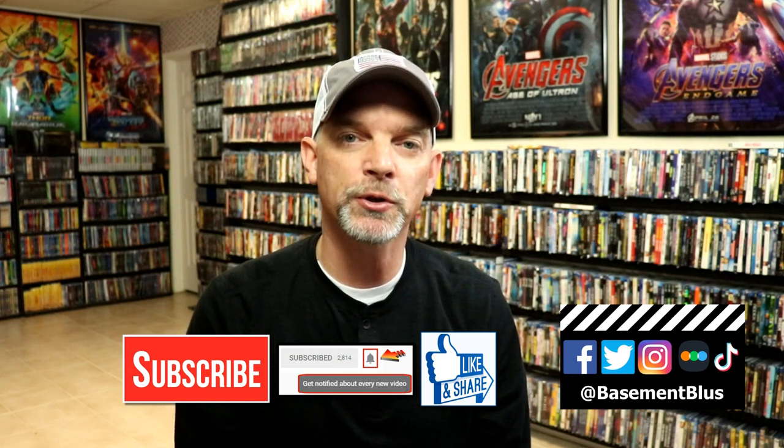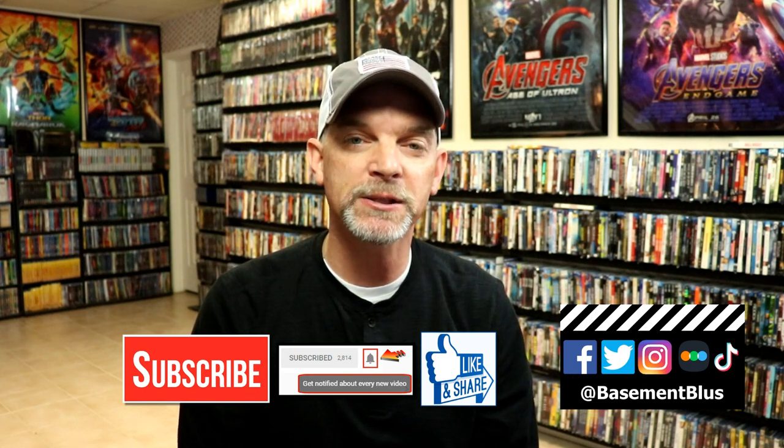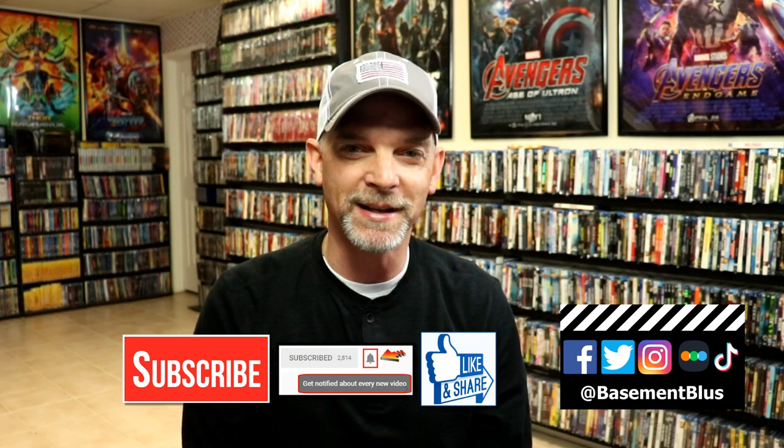If you haven't found me on social media, I'm on Facebook, Twitter, Instagram, and TikTok. If you'd like to find out what I've been watching, you can find me on Letterboxd — I have links below. Thanks for watching and we'll see you next time.